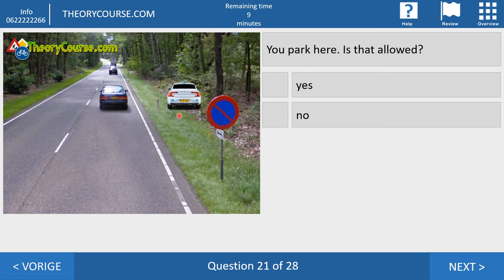Question twenty-one. You park here. Is that allowed? Yes or no? And it is allowed. You see a no-parking sign, and yes, it says no parking — but no parking only counts for the carriageway, not for the verge. On the verge you may park as long as you want. Remember: the no-parking sign, or the sign with an X on it meaning you may not stand still, applies only to the carriageway — not to the verge.